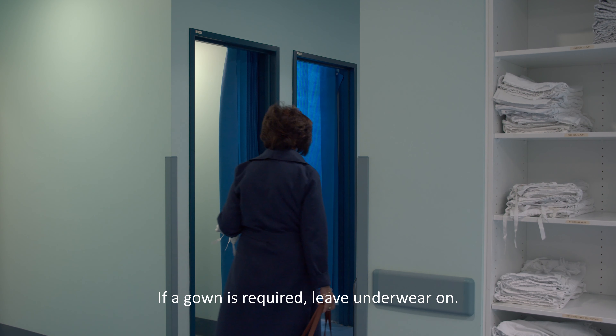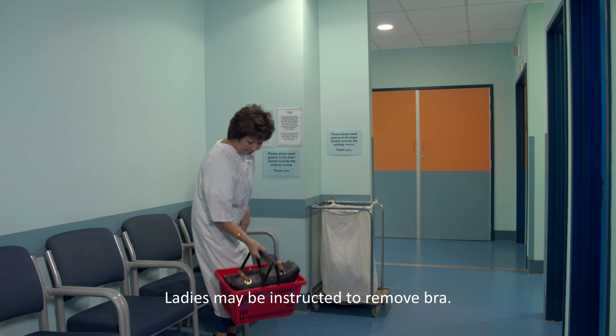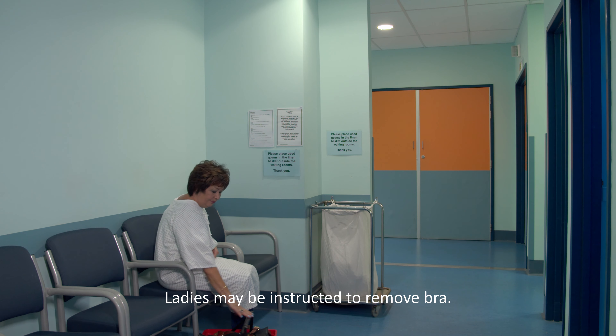We often need to get you changed, as your clothing may show on the images. In most cases, you can keep your underwear on. However, ladies may be asked to remove their bra.